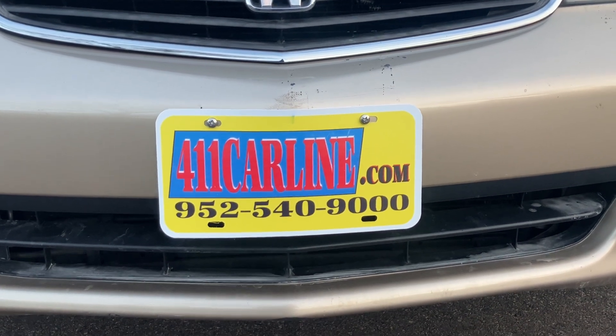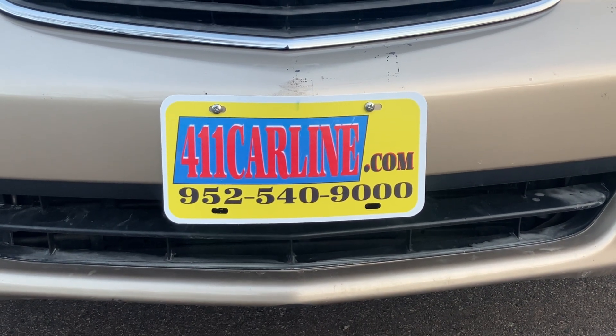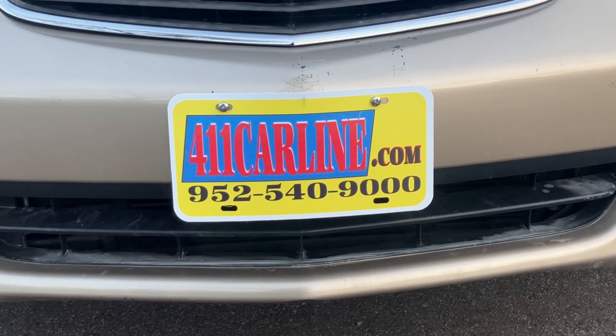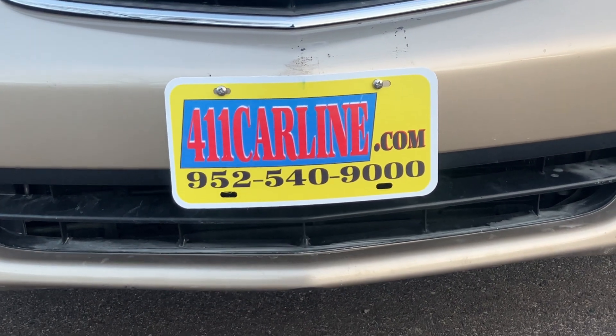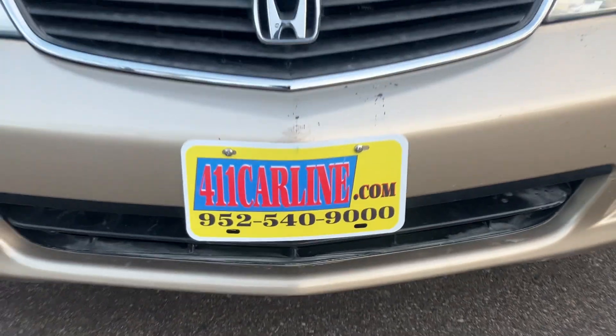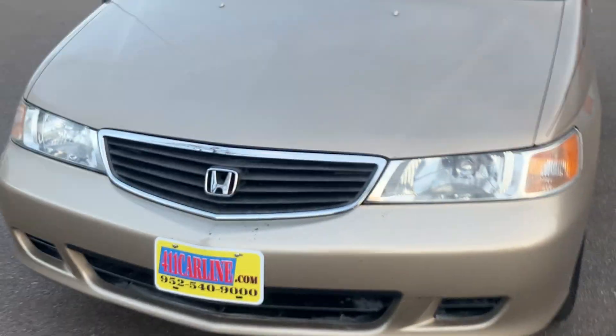In the description on this YouTube video I'll usually link the website, and also if the vehicle has sold, it will say sold in the description. 952-540-9000 is our phone number. Give us a call to ask any questions or to set up an appointment. We are by appointment only so please do call in advance. We appreciate that.